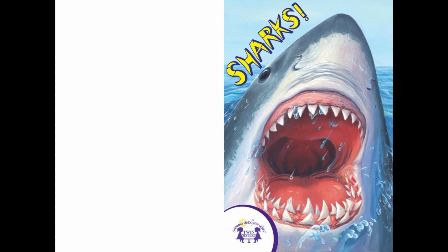Greetings, fellow shark lovers! Are you ready to learn all about sharks? Wonderful! And remember to turn the page when you hear the shark bite. Now, turn to the first page titled Sharks.